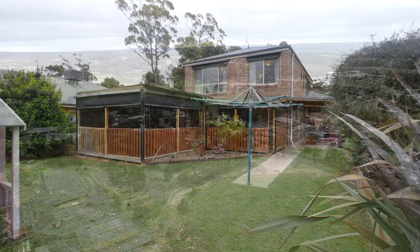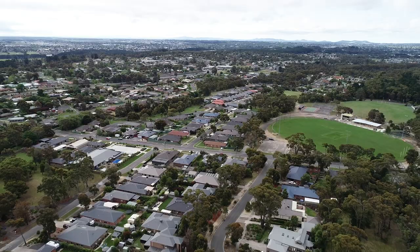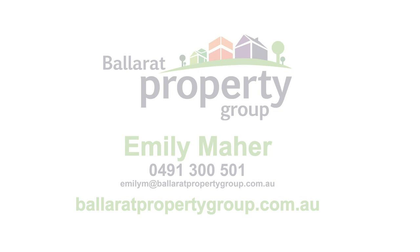With both public and private schools within walking distance, the university just 4km down the road and Midvale shopping centre less than 2km away, this home gives you a tree-change feel with all your urban conveniences close by.